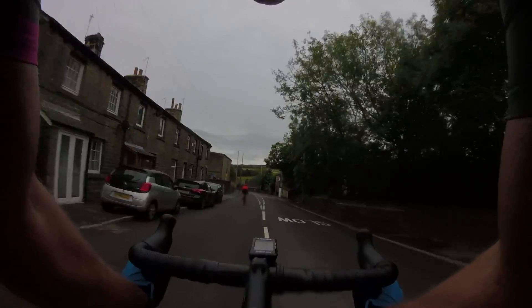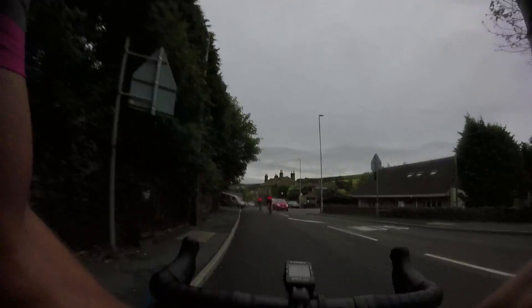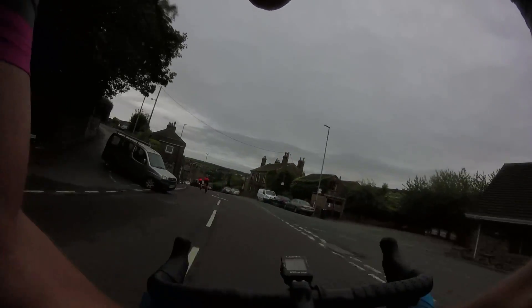Here we are now coming around this left-hand bend, and there's a car. That's a classic example of a car edging out. Luckily we all got around there quite safely. Again, we had a good view of the road ahead of us.